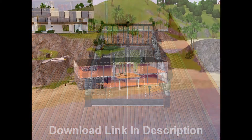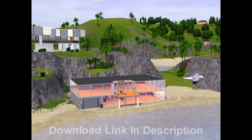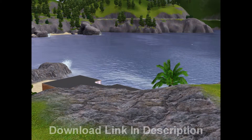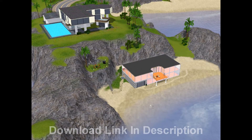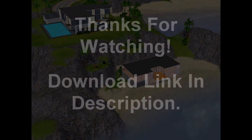If you like this house, the download link is in the description. Thank you for watching — I hope you enjoyed this video and I hope you download the house because it is a very nice house. Feel free to rate, comment, and subscribe. More Sims 3 houses are coming soon. Again, thank you, see you next time.